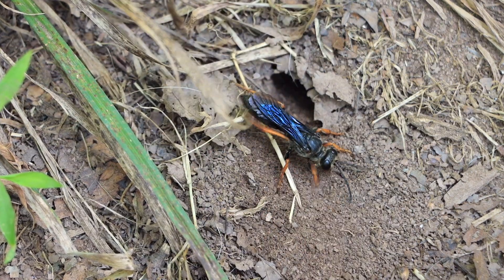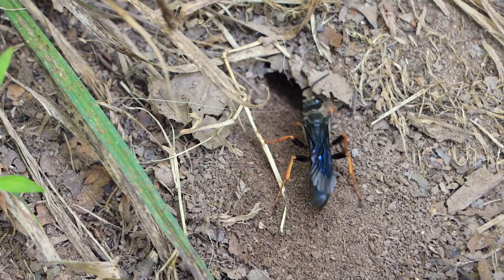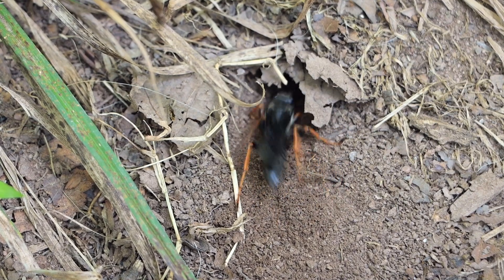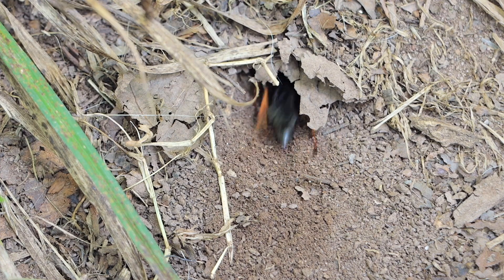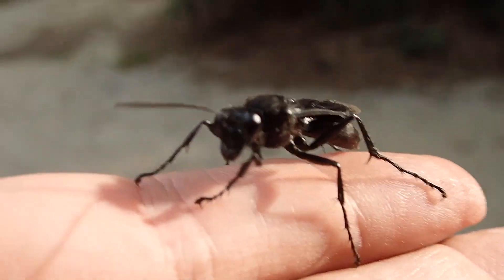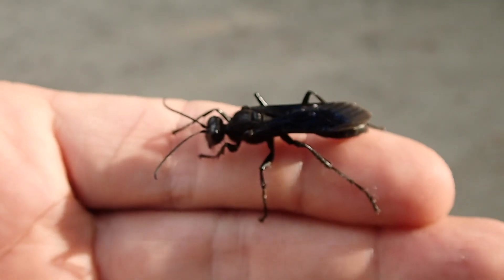I want to remind you that the Scoliidae family are solitary wasps. So if you see one, chances are that's all you're going to see unless there's a mate nearby. You don't have to worry about where there's one there's more. And they're not aggressive at all — I've held these wasps so many times. Not that I recommend you doing that, but I've never been stung once by one of these.